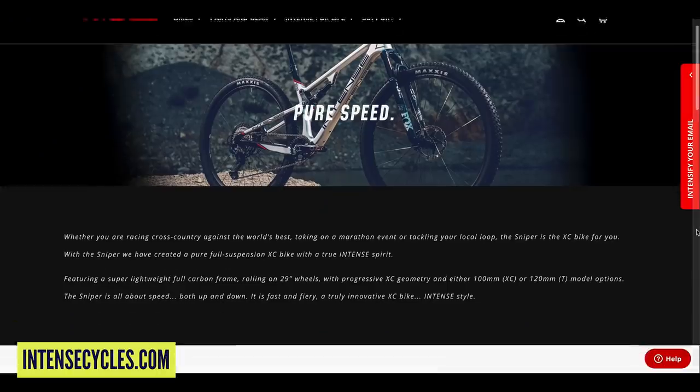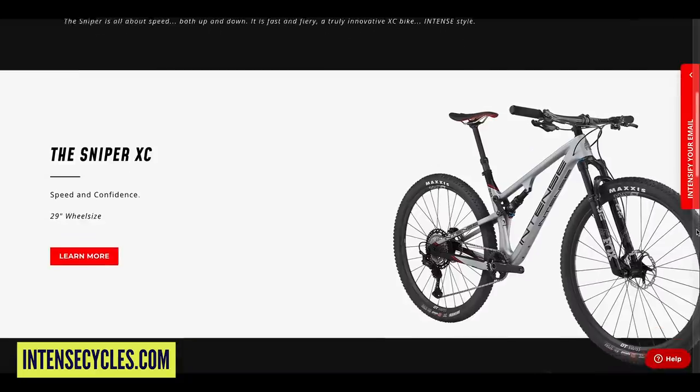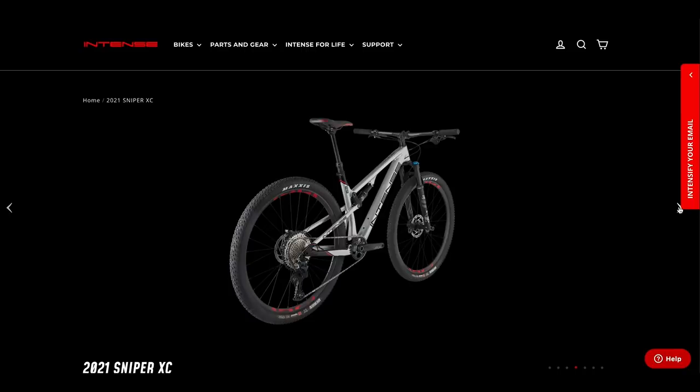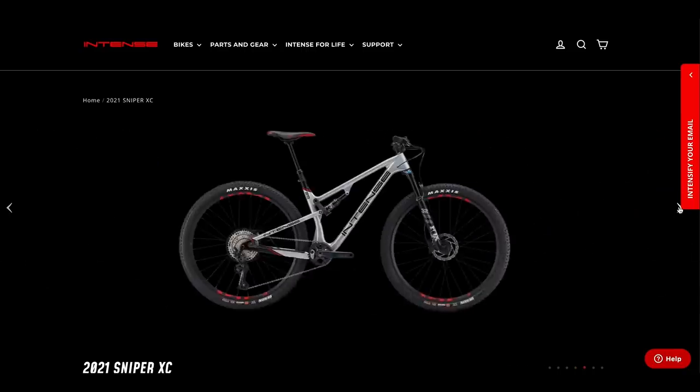Next up, I want to point you towards some of the new bikes from Intense. They unveiled their 2021 range at the beginning of last week. They've got phenomenal downhill pedigree as a brand, but also what they're doing with their XC-related bikes is impressive. On screen right now you're looking at the Sniper — it's a 100mm travel cross-country race bike, super lightweight. It uses a JS Tune suspension system, which is essentially Intense's version of a VPP system.